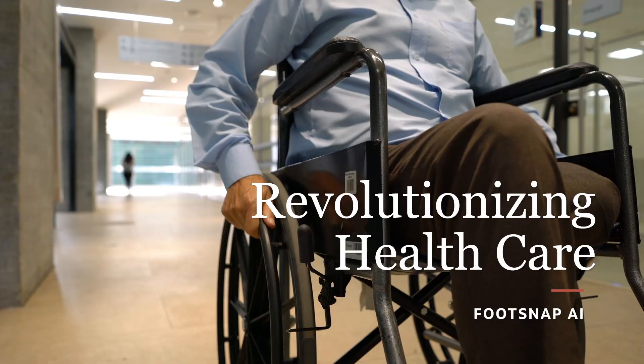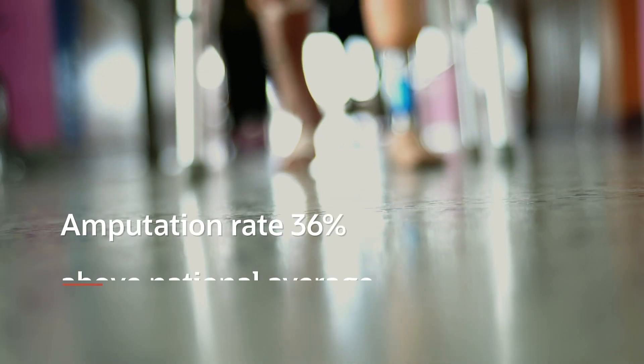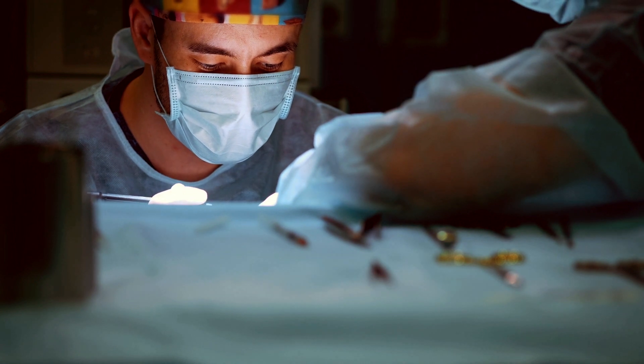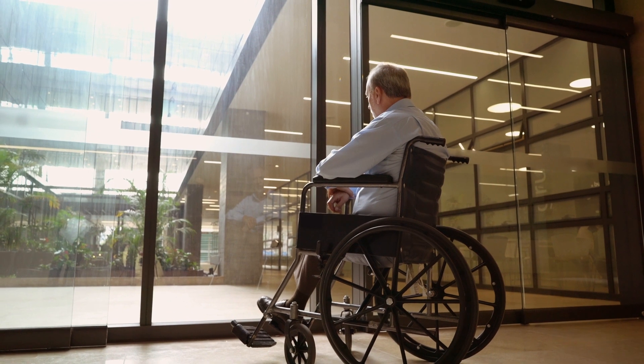The project we're working on is the Manchester Amputation Reduction Strategy. We have an amputation rate which is 36% above the national average. This stems from having 14,000 ulcers that need to be dressed every week. There's a huge financial burden and a huge health burden.